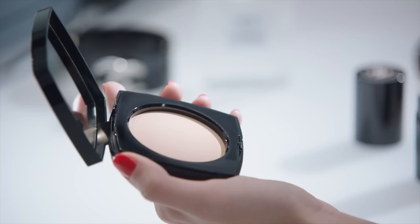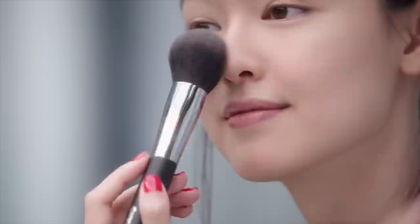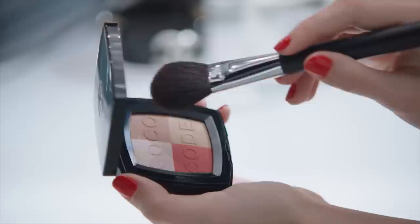To start, I even my complexion with Poudre Belmine Naturelle Le Beige with a powder brush. And if you want more coverage, you can use a kabuki brush.